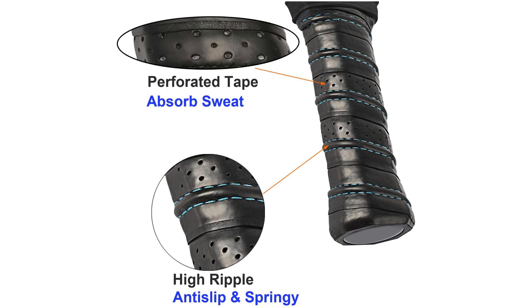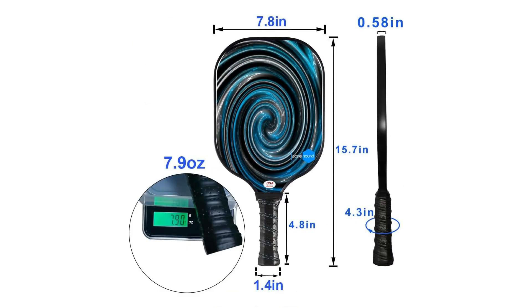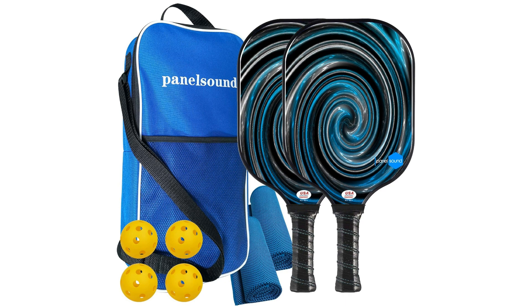In conclusion, the Panel Sound approved pickleball paddle is a must-have companion for any pickleball enthusiast looking to take their game to the next level. With its combination of lightweight design, powerful swing, and premium construction, this paddle offers a winning formula for success on the court. Whether you are a casual player or a serious competitor, this paddle is sure to elevate your pickleball experience. Gear up, step onto the court, and feel the thrill of victory.